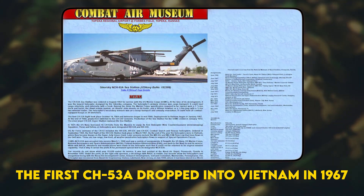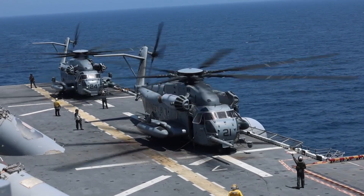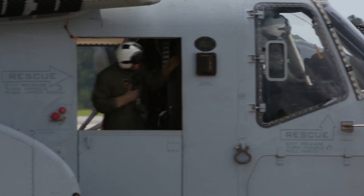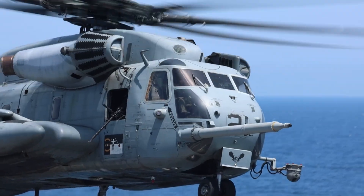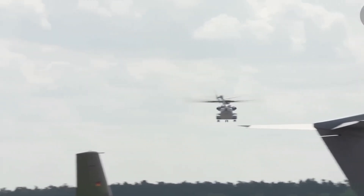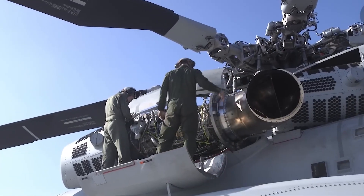The first CH-53A dropped into Vietnam in 1967, its twin T-64 turbines clawing at suffocating heat. On day one, the Marines discovered a loophole in physics — the bird could sling more than the manuals allowed. At Camp Carroll, crew chiefs tied a 19-foot patrol boat beneath the fuselage, skimmed treetops, and set it into the Qua Viet River, rescuing sailors who'd penciled in weeks of salvage work. Word spread, and requests ballooned — from hauling five-ton guns across paddies to airlifting elephant-sized generators onto mountaintop outposts.